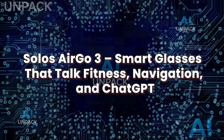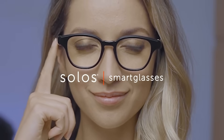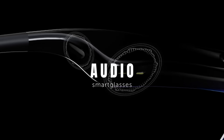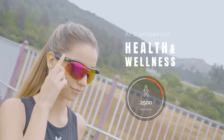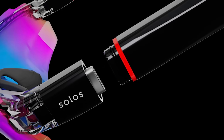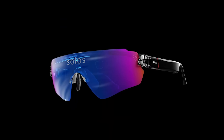Solos Air Go 3: smart glasses that talk fitness, navigation, and ChatGPT. The Solos Air Go 3 might look like regular glasses, but they're packed with AI-driven features built for everyday productivity and fitness tracking. These glasses come with built-in ChatGPT integration, allowing you to ask questions, get reminders, dictate texts, and receive voice-guided coaching — all without touching your phone. They feature bone conduction audio so you can hear everything clearly without blocking out ambient sound, perfect for running, biking, or city commuting. Solos also includes a fitness assistant that tracks steps, distance, calories, and heart rate when paired with a smartwatch. With real-time navigation, your glasses can guide you turn-by-turn through city streets or hiking trails using audio and light cues. What makes the Air Go 3 truly unique is its modular design — you can swap out frames while keeping the tech core intact.